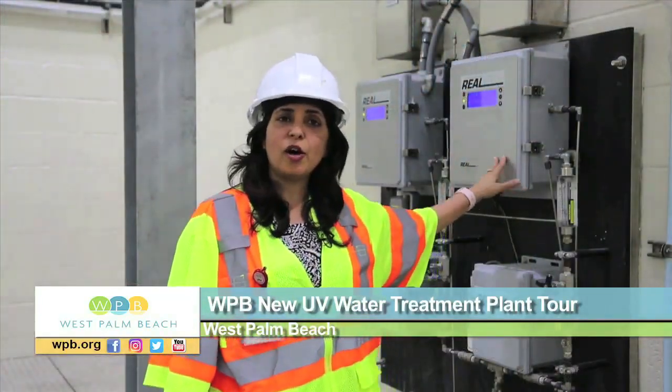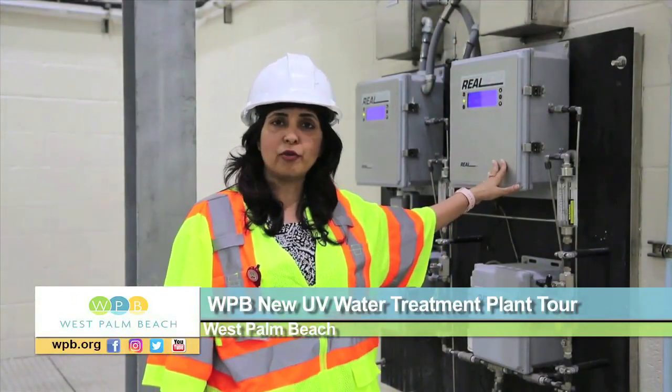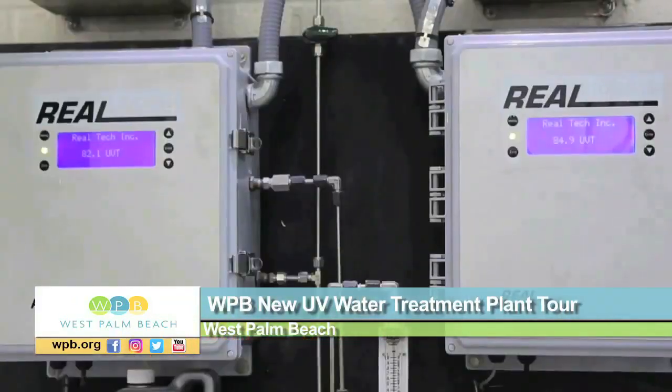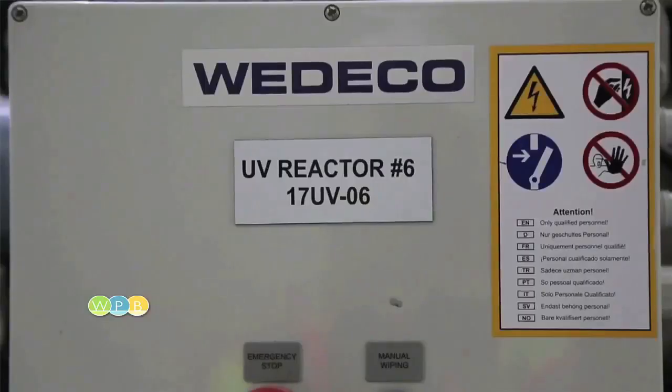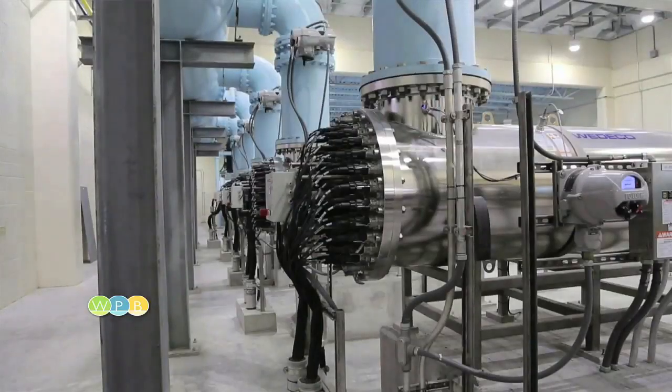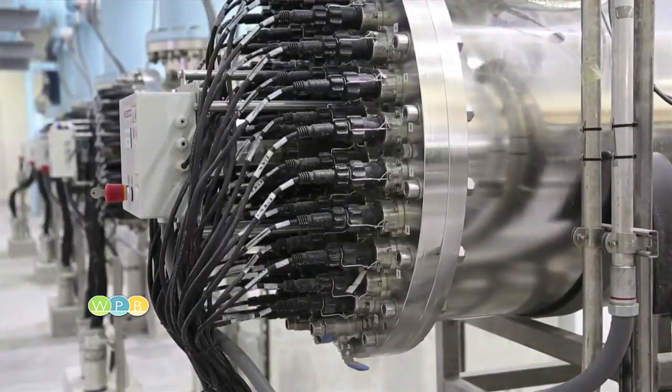Here is the UVT, or ultraviolet transmittance equipment, that measures how clean and clear our water coming into the plant is, so the UV reactors know how intense the UV light needs to be for disinfection.